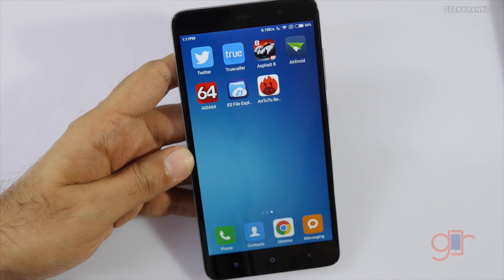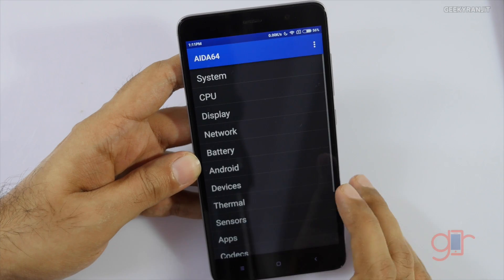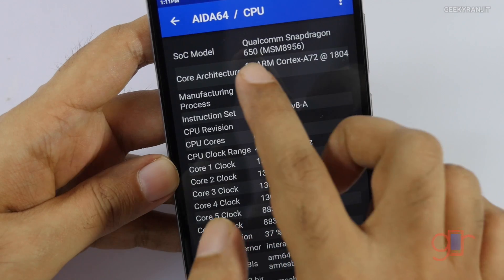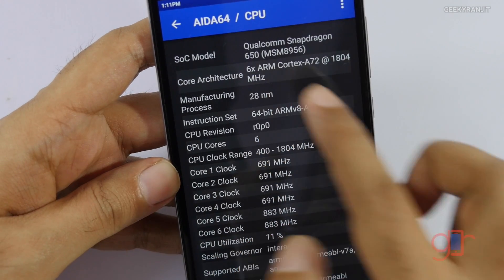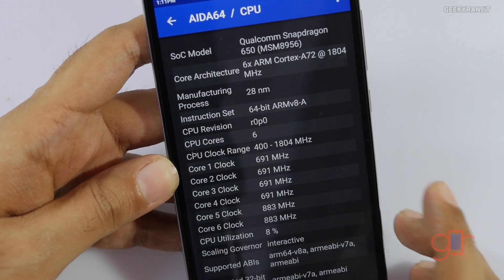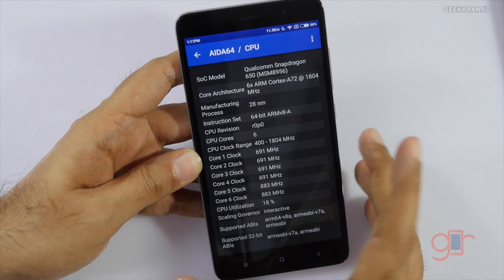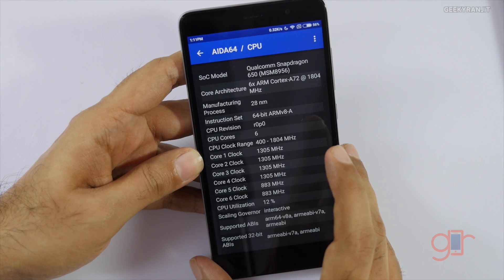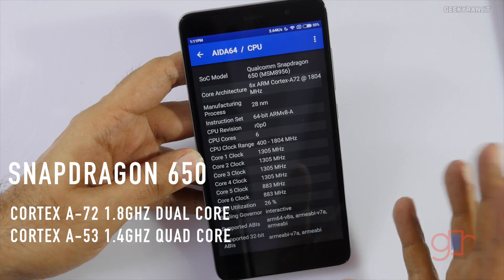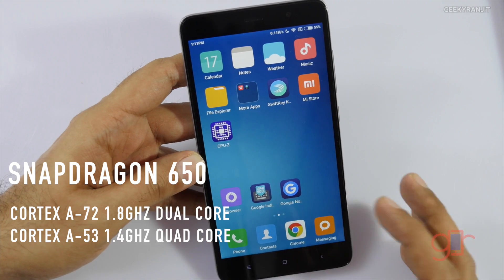CPU Z is simply not reporting the correct values. I also really like the AIDA64 app — if you open it and go to CPU, as you can see it correctly detects it as the Qualcomm Snapdragon 650 and reports the correct maximum frequency of 1.8GHz. In fact, the Snapdragon 650 SoC is a six-core processor: the first two cores are based on the ARM Cortex-A72 clocked at 1.8GHz, and the other four cores are clocked at 1.4GHz.